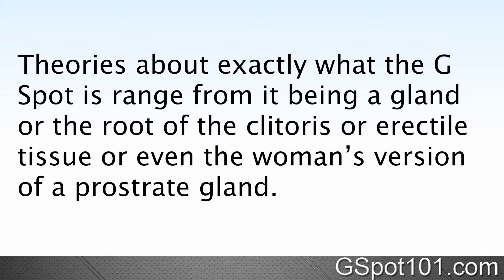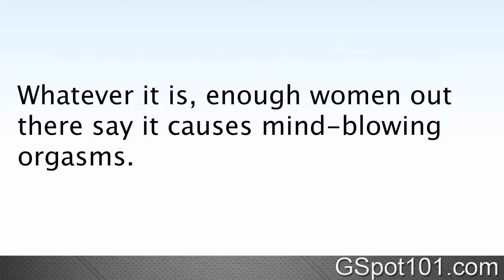Theories about what the G-spot actually is range from it being a gland, or the root of the clitoris, or erectile tissue, or even the woman's version of a prostate gland. Whatever it is, enough women out there say it causes mind-blowing orgasms.